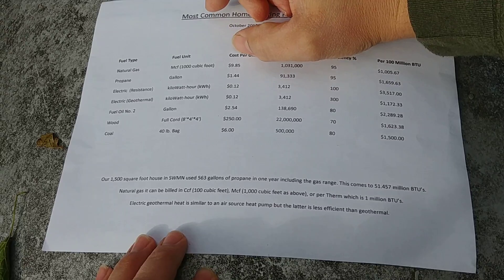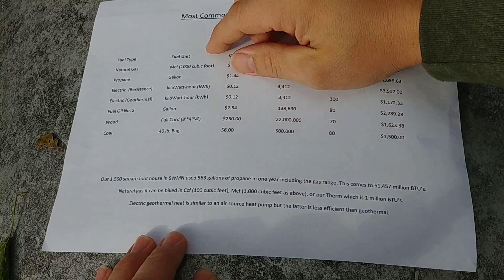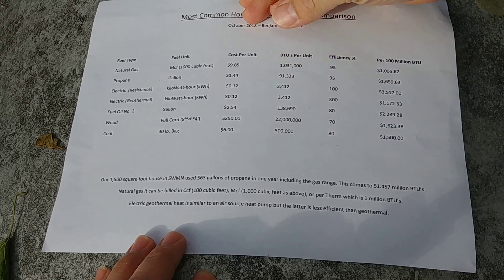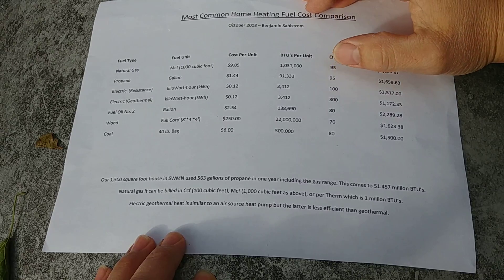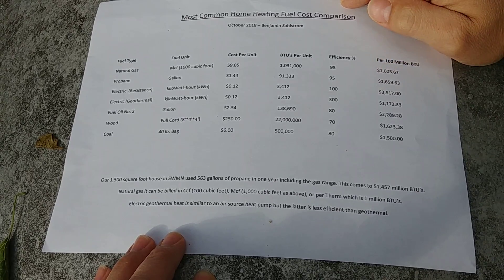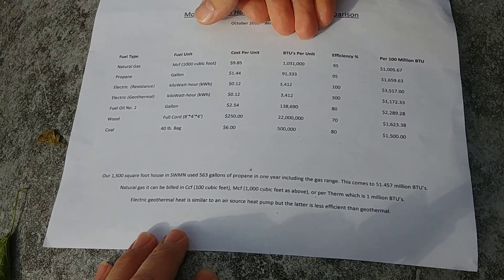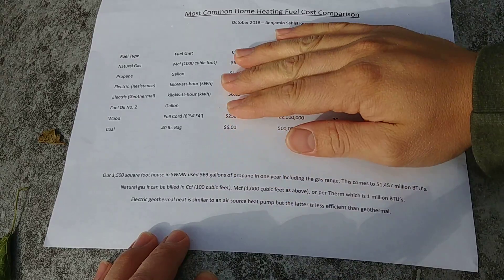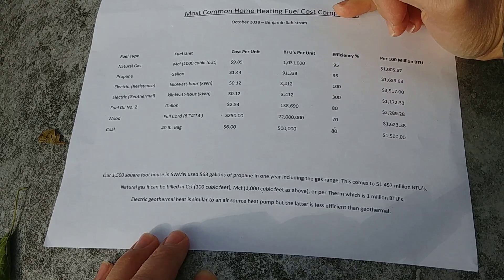Propane is very similar to natural gas except it comes in big tanks like the ones we have here. Right now in our area it's $1.44 a gallon, with 91,333 BTUs per gallon at 95% efficiency — same as a gas furnace — which comes to about $1,660 per 100 million BTUs. This price per gallon can vary a lot nationwide — I think the national average is closer to $2.00 right now, and in Alaska my brother-in-law pays $4.00 a gallon. That's why the cost per unit is very important to be aware of.